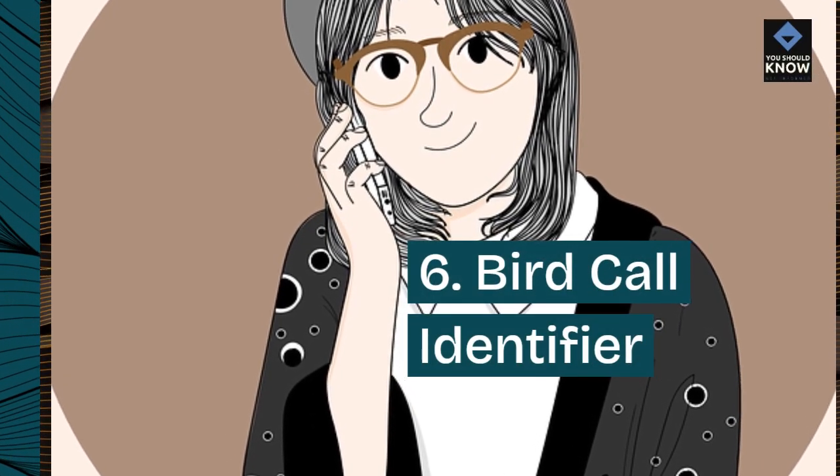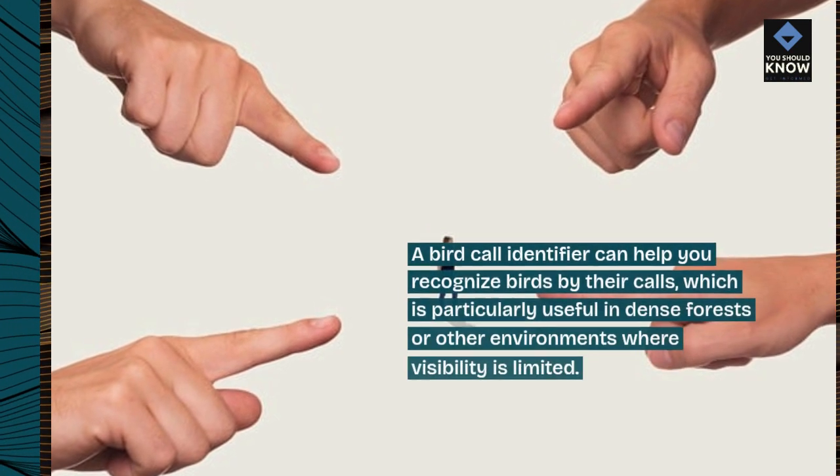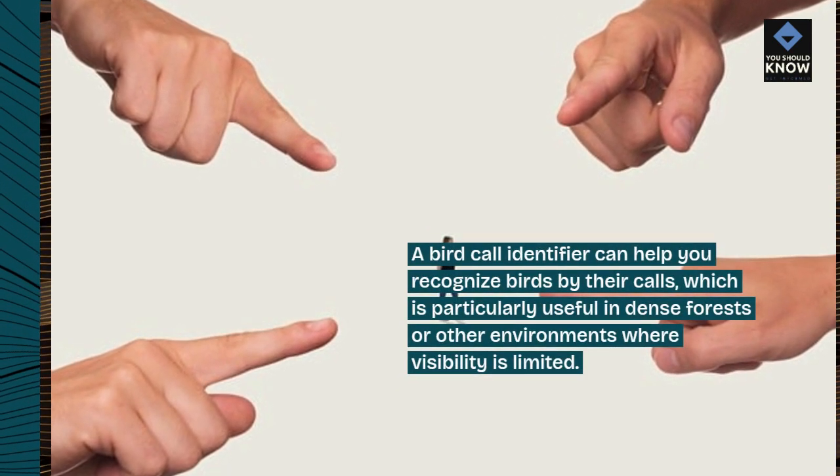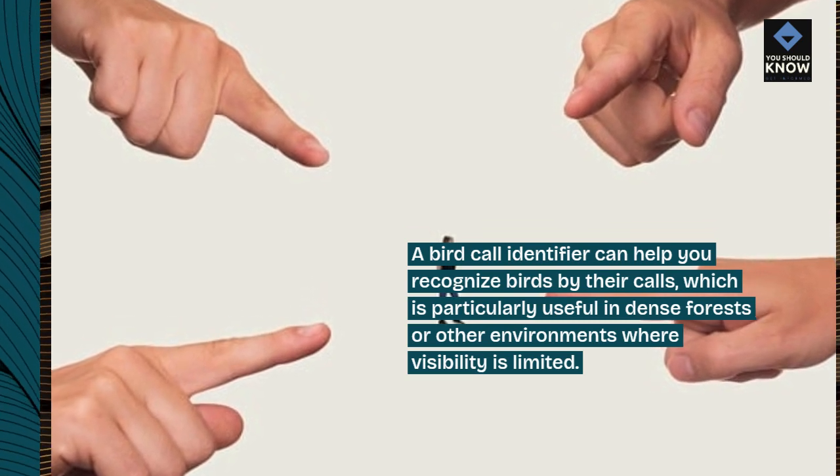6. Bird Call Identifier. A bird call identifier can help you recognize birds by their calls, which is particularly useful in dense forests or other environments where visibility is limited.